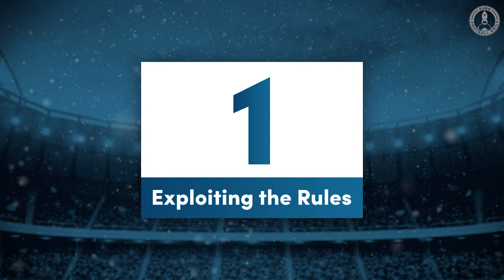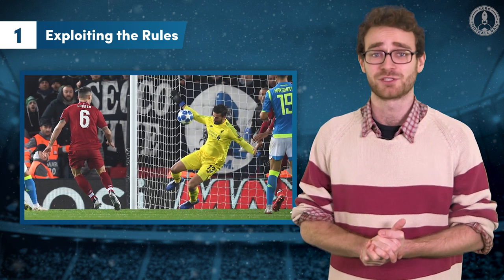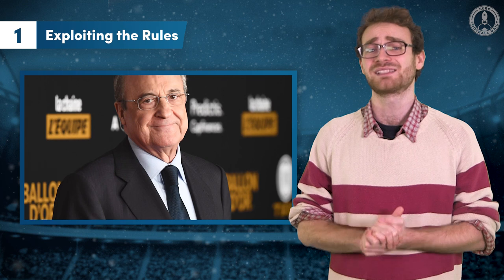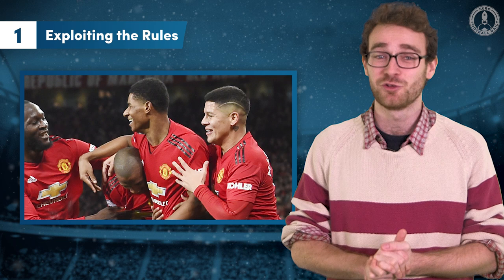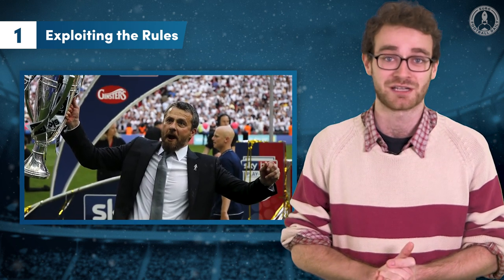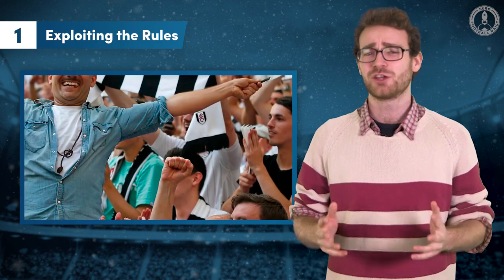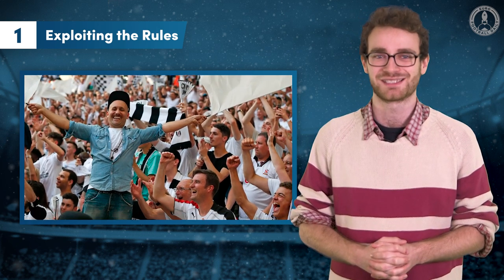Number 1: Exploiting the rules. Football is a low-scoring game compared to others like American Football and Basketball, and as a result the margins are finer than in almost any other sport. The money in the game means the stakes have never been higher. A single goal in the Premier League has been valued at roughly £2 million, while Fulham's 2018 Championship playoff victory over Aston Villa will bring the club around £170 million in prize money and TV rights. With so much at stake, you have to get an edge where you can, and that means exploiting the rules to their fullest extent.